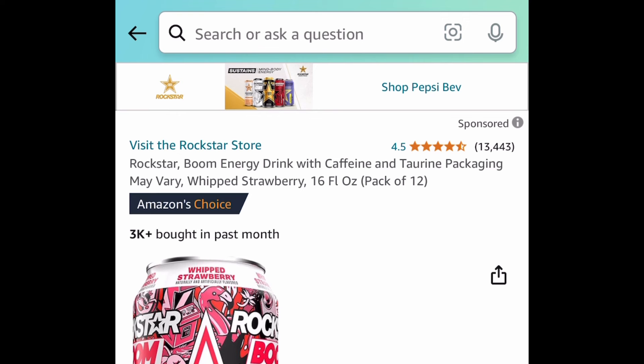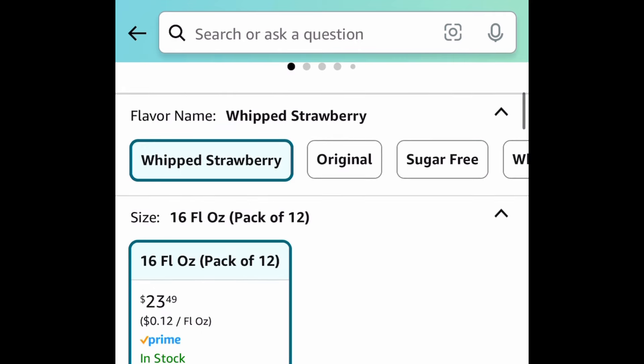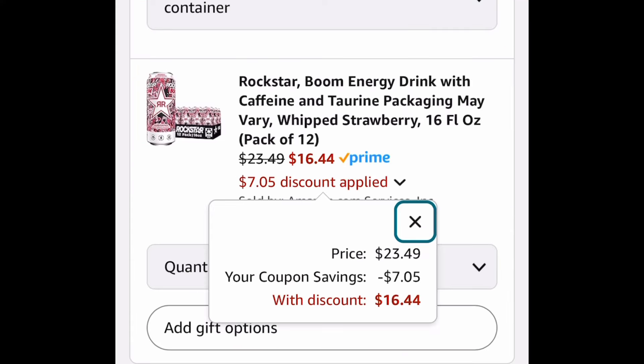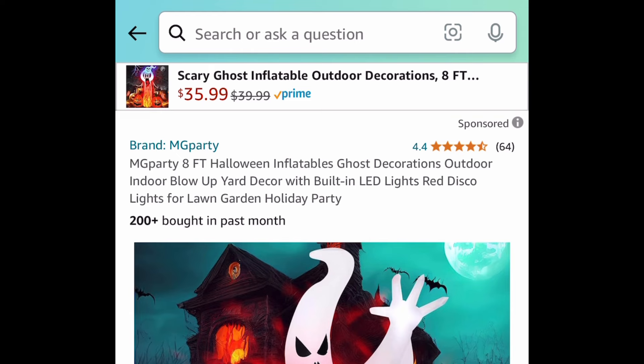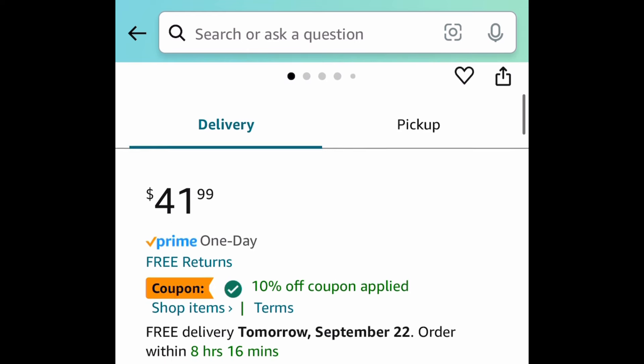My Rockstar fans, you're going to love this deal! This is a pack of 12 in whipped strawberry flavor — 16 fluid ounce cans, and you're getting 12 of them. Currently priced at $23.49, but clip the coupon and get it for $16.44.